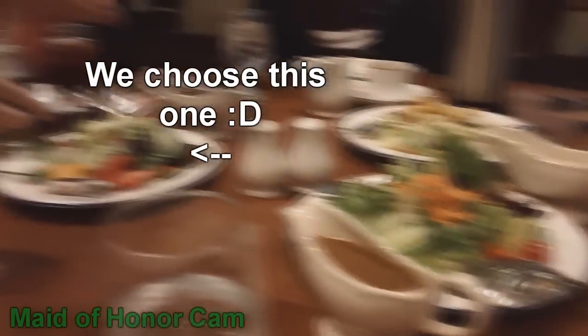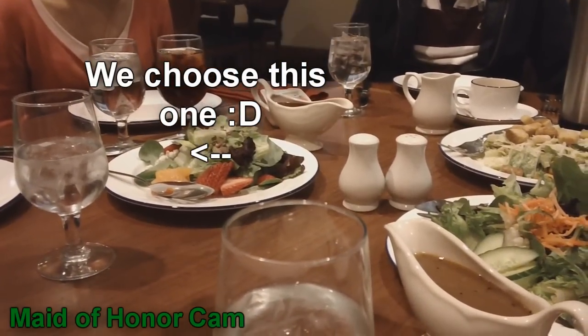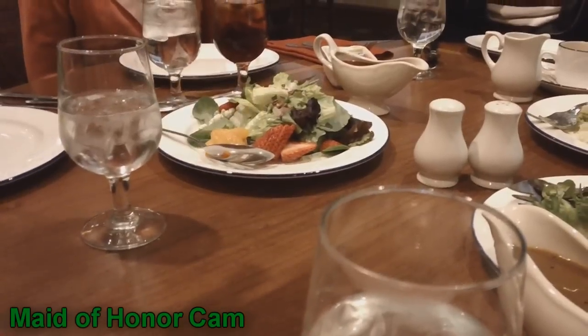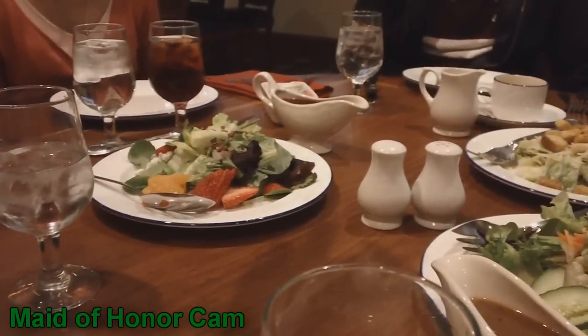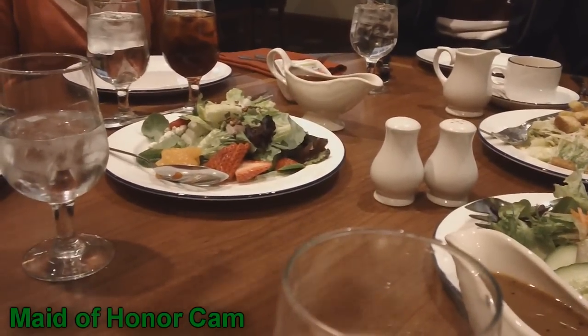With the strawberry field salad, which is here, with the field grains and mandarin oranges and strawberries and candied pecans and Bucci's crumbles, we will put the raspberry vinaigrette on your table because that really enhances these flavors. It's delicious.